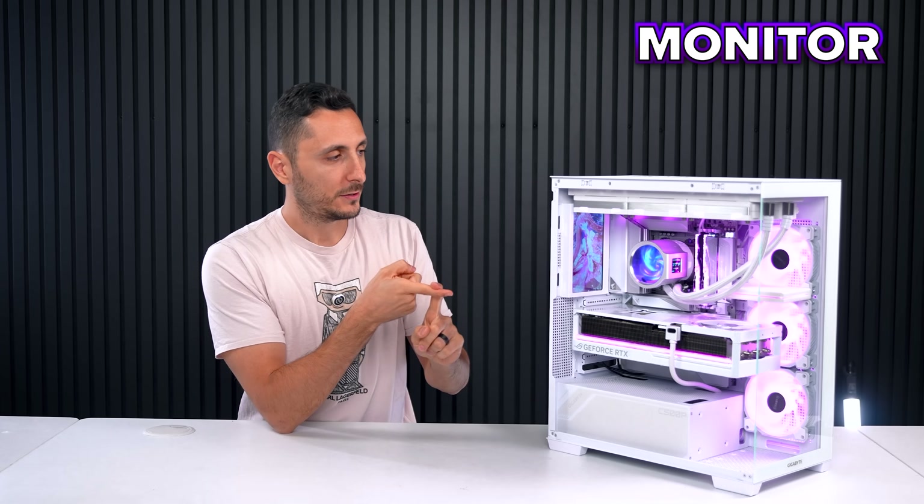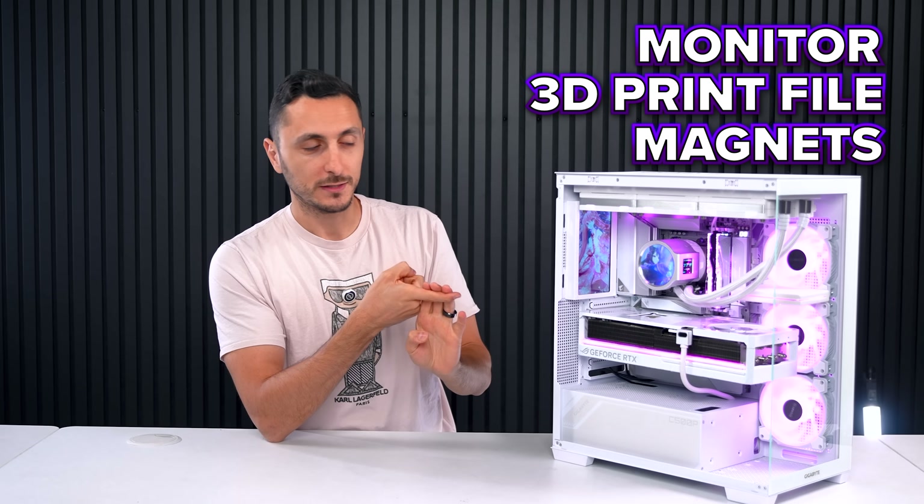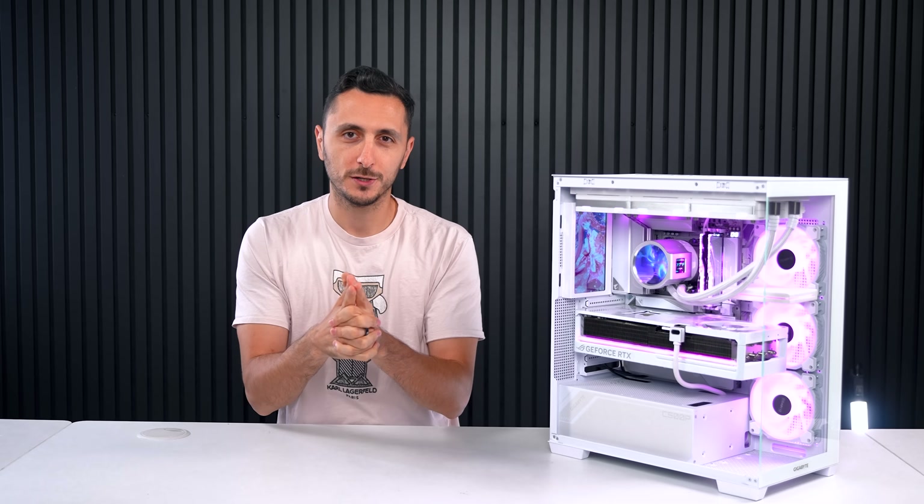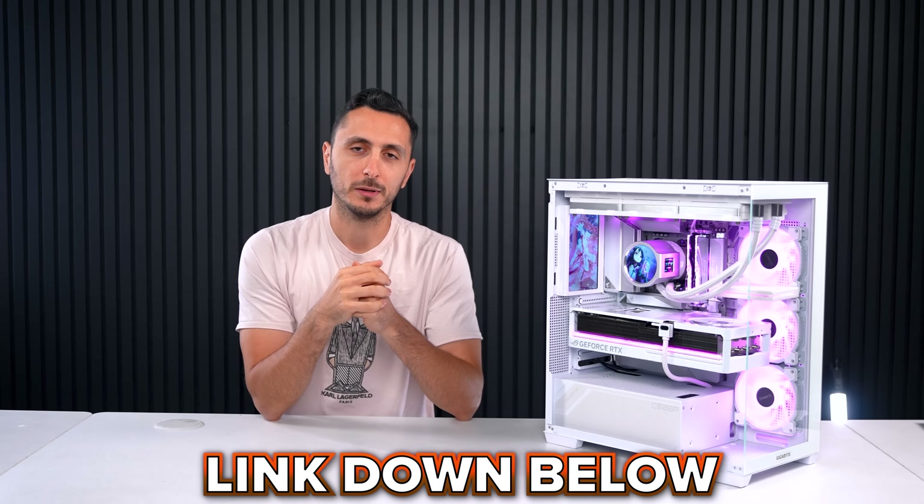Links to the monitor, the 3D print file, the magnets, and even the sensor panel will all be posted down below. For those who don't own a 3D printer, we are strongly considering selling the case with the magnets as a package deal with free shipping on our Etsy store — so if that's available, you'll find a link to that down below as well.